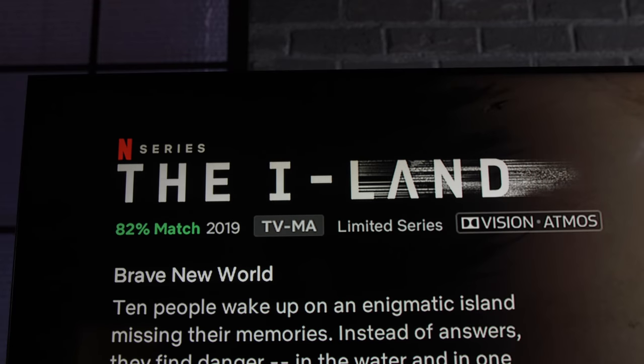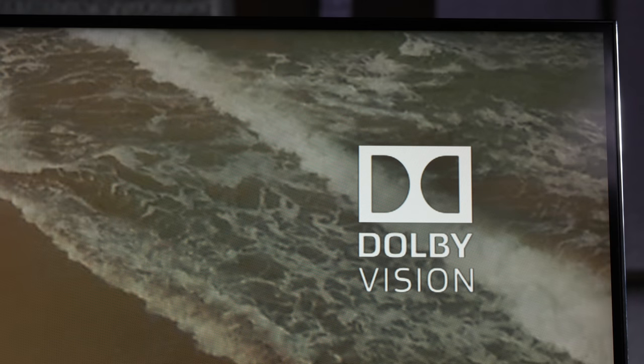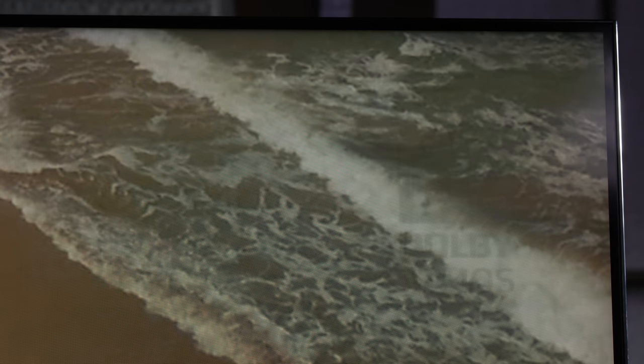Like many TVs, this TCL has Dolby Vision built in for HDR, so if you go to Netflix or Amazon Prime you can get that highest quality HDR stream immediately without having to connect an external box or anything like that.